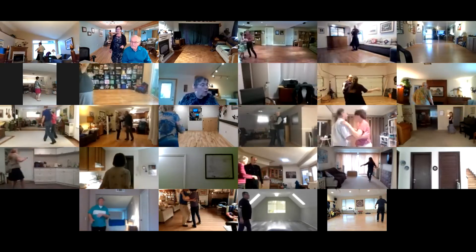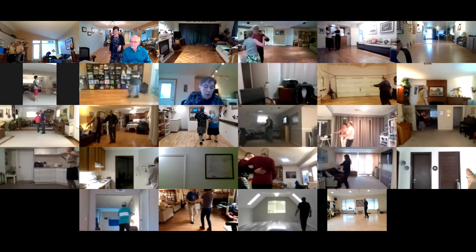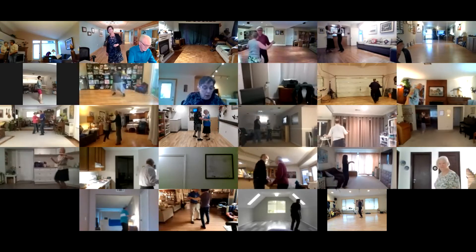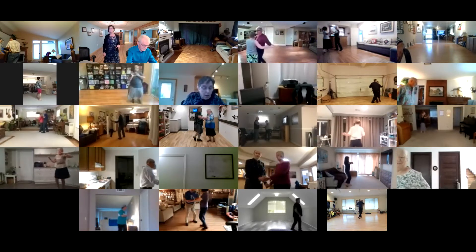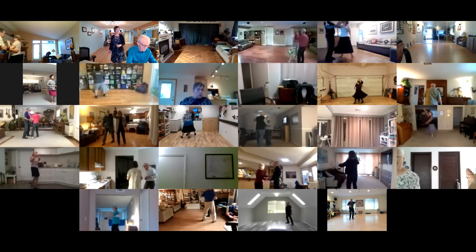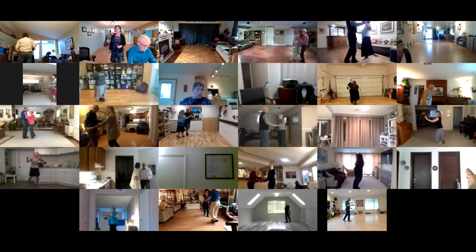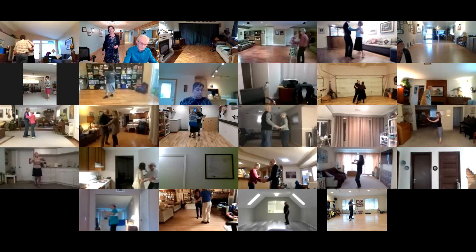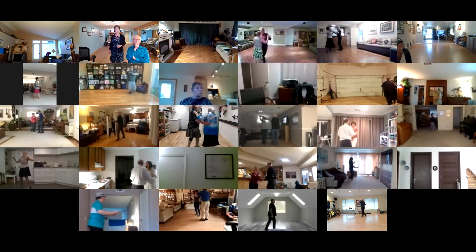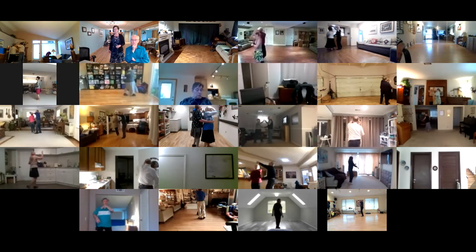Twice. Basics, lunge, basics. To maneuvered right turn, outside roll, basic ending, basics. Side draw close, left turn, inside roll, basic ending, side basic, reverse wrap to line of dance, sweetheart runs.